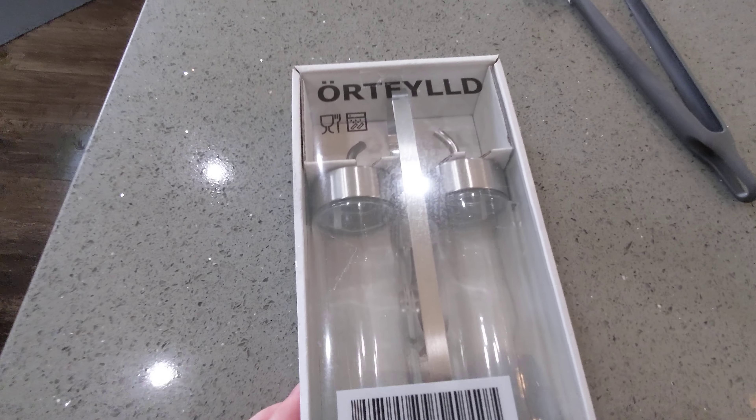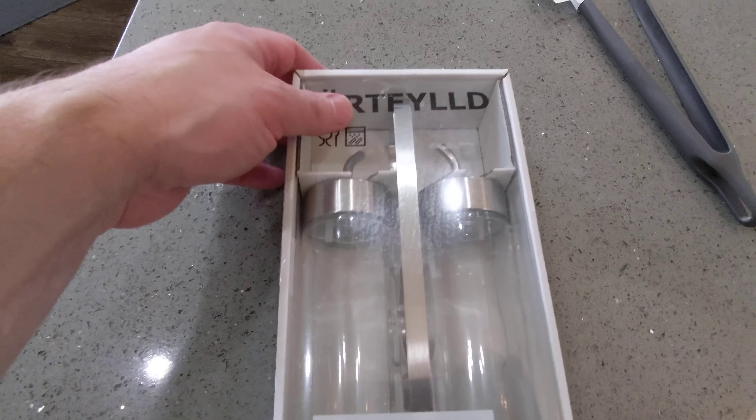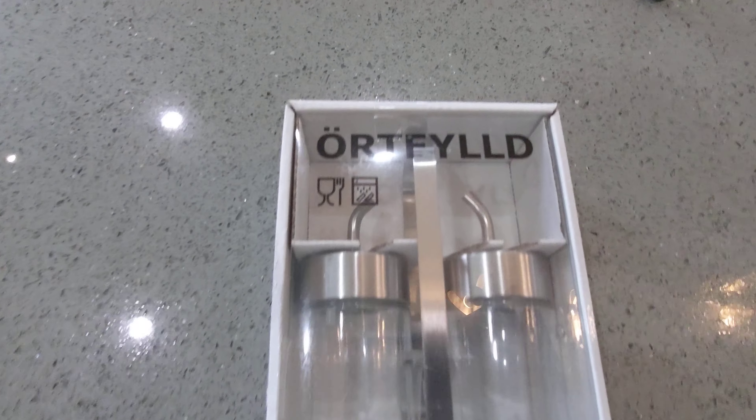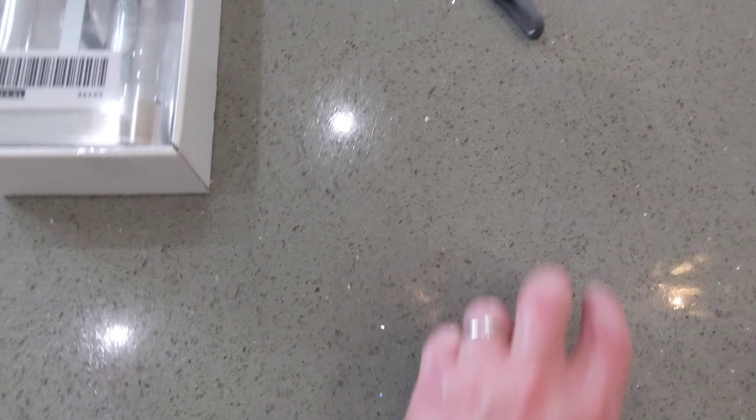What do we got here? Ortfilled? Some kind of — this is for oil, cooking oil and such. All right, let's move on.